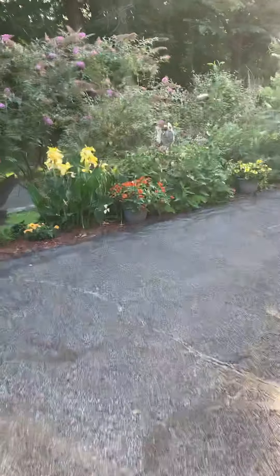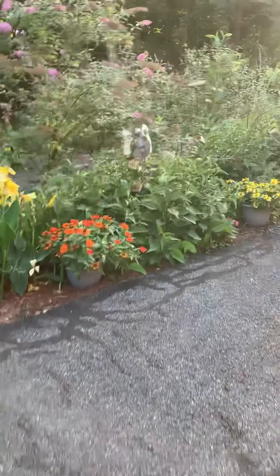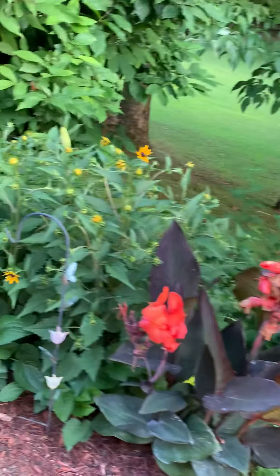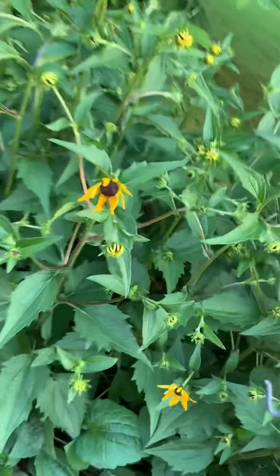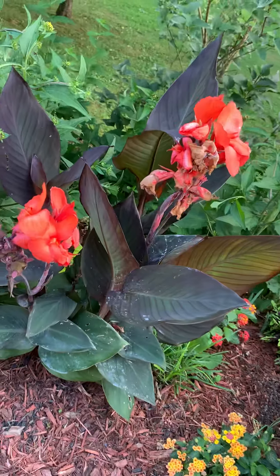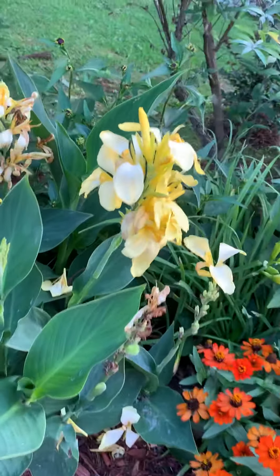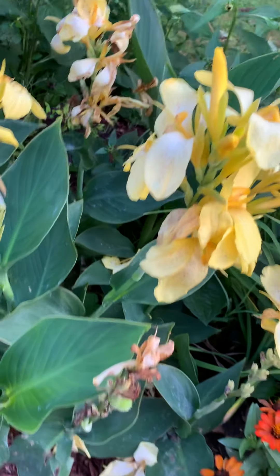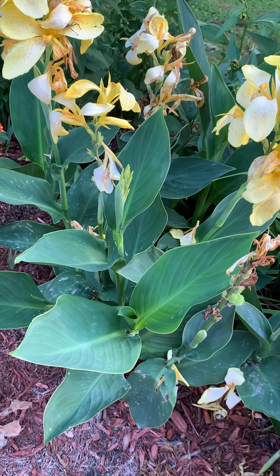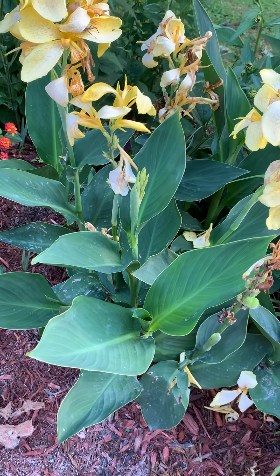The butterfly bushes have been blooming all week — oh my goodness, they've almost bloomed out, they're going to start a second growth. The black-eyed susans are just starting — next time they'll all be fully open, they're just starting to open today. The orange canna and the yellow canna — I've been finding beetles on these.